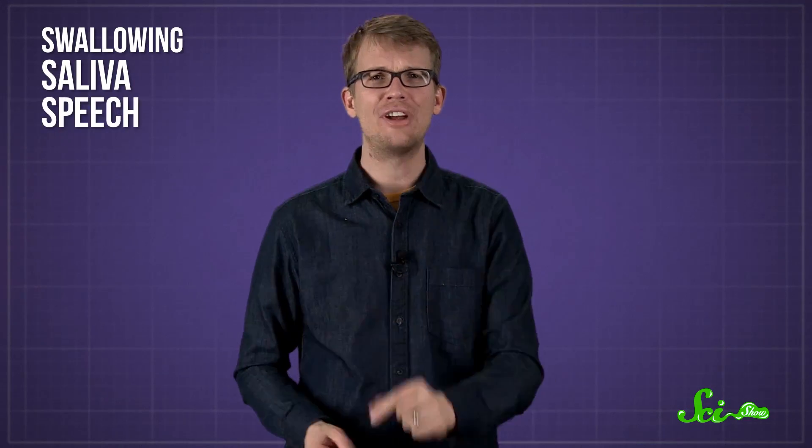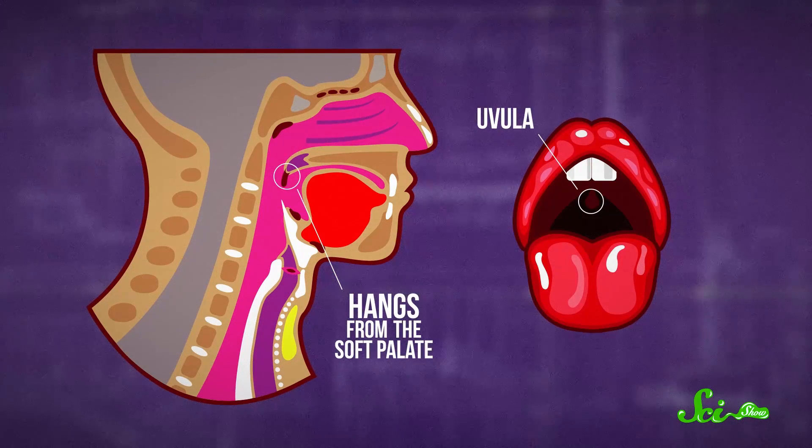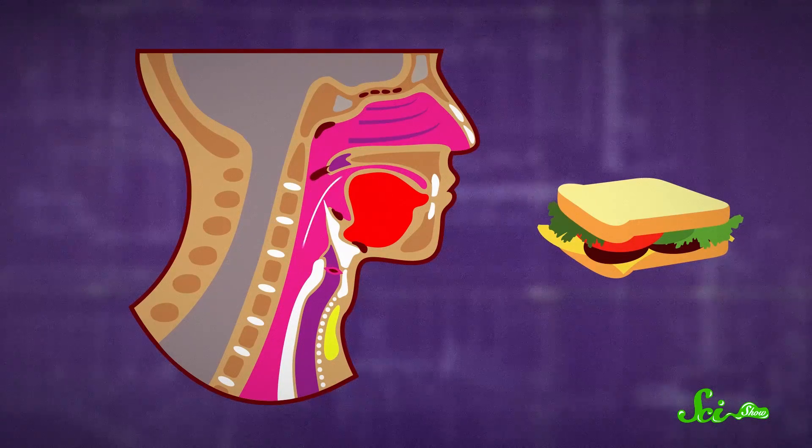Swallowing, saliva, speech, and snoring. And humans are the only mammals that have them. The uvula hangs from the soft palate — the fleshy bit behind the roof of your mouth — which mainly stops food from going up your nose when you swallow. It does this by covering up your nasal passage just as your chomped-up sandwich passes by.